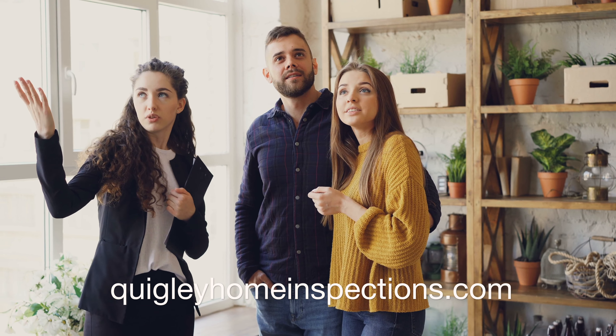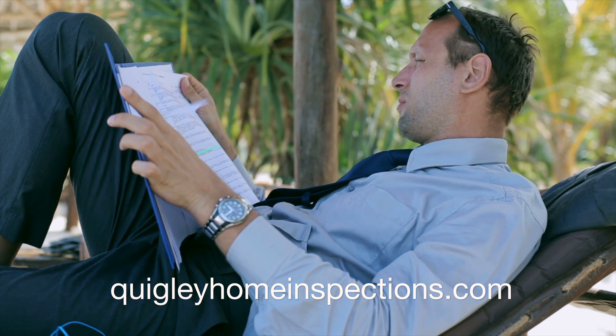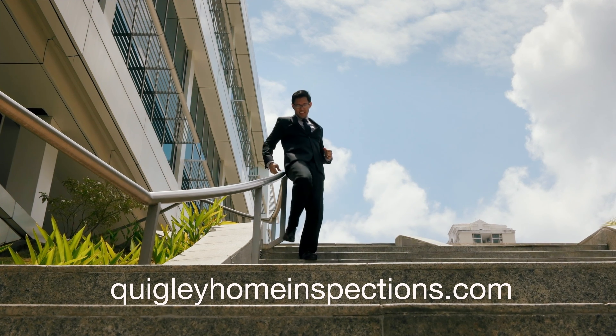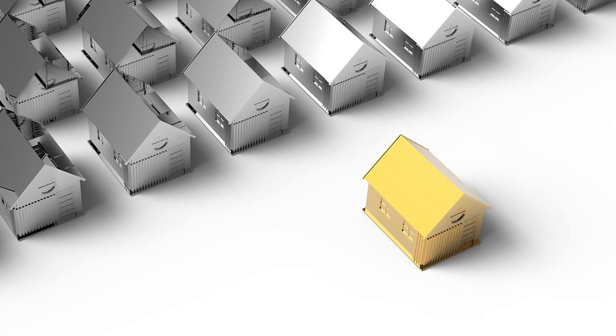As a realtor, would you like to get more listings? Reduce the chances of a home inspection killing a deal. Spend less time dealing with home inspection issues. Be less stressed and have happier clients. Be the only agent with leads to your listings.